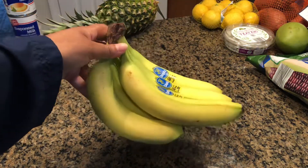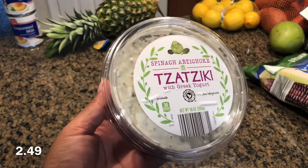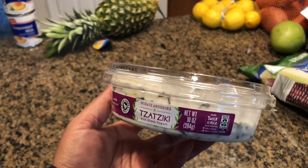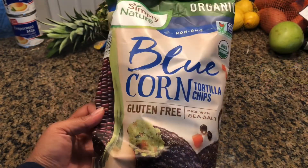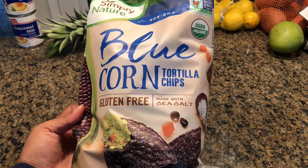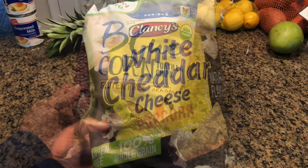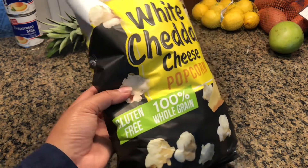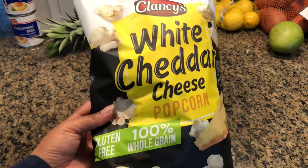Got myself a bunch of bananas. My favorite spinach and artichoke tzatziki dip — this is really good on chicken wraps. And I found some blue corn tortilla chips — it's organic, gluten-free, and made with sea salt. I picked up my favorite popcorn, this is the white cheddar cheese, gluten-free. I actually lost weight eating this, so I like to pick this up every time.